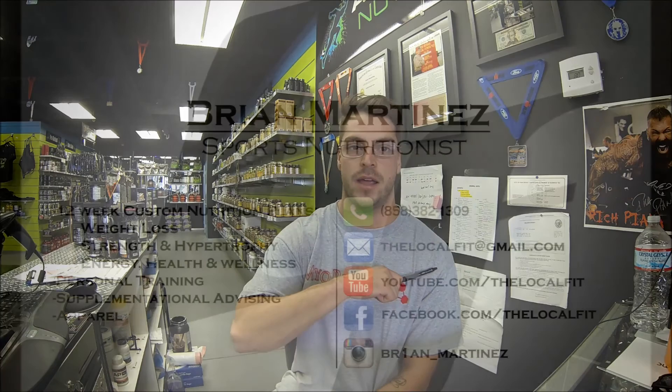If you do want help, if you want specifics, and you don't mind counting your calories to see optimal results in a 12-week span, I do set up custom nutrition plans. Email me at thelocalfit@gmail.com. I'm a certified sports nutritionist and weight loss specialist — Brian Martinez, The Local Fit Athletes Nutrition.